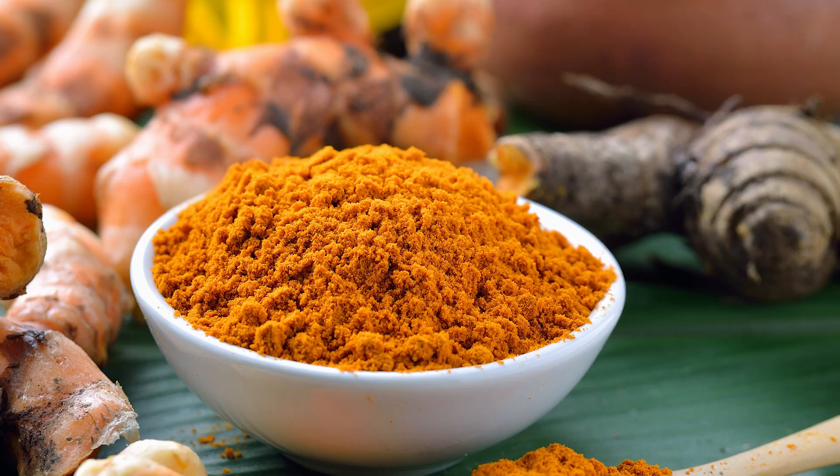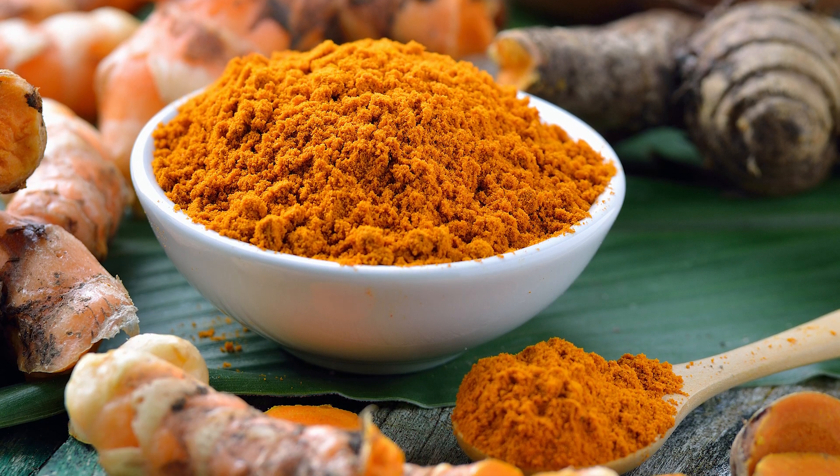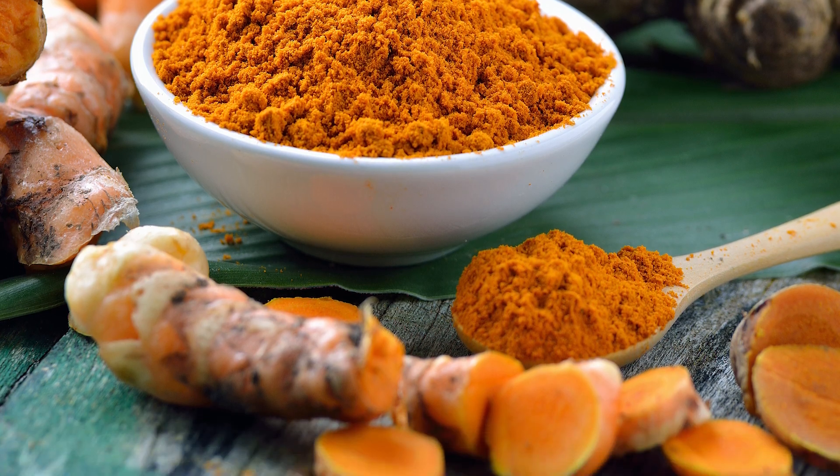So that's the first key ingredient, the Proteolytic Enzyme Blend. The second key ingredients in this product are Vitamin C and turmeric extract, which are well-known antioxidants that help reduce oxidative stress in your body.